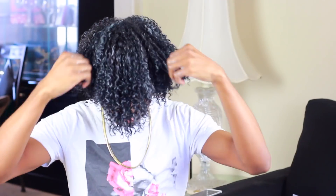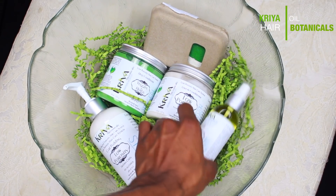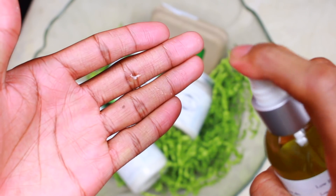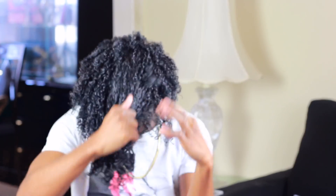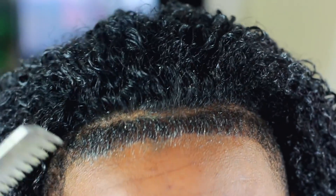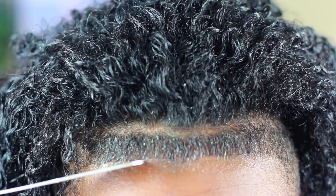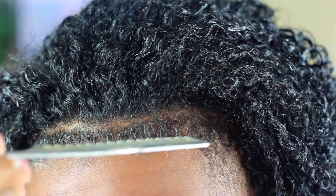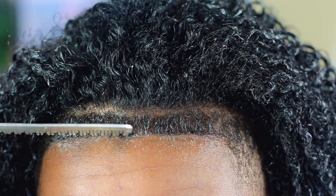I took a little bit of the curl pudding and raked it throughout my hair. I'm also doing the praying hands method. I'm doing the LCO method — basically a leave-in, a cream, then an oil. So the very last product for this routine is the hair oil, which is a sealant oil. If you have low porosity hair like I do, the LCO method is best suited for you. I sprayed it into my hand and then smoothed it through my hair, because I don't like spraying oils directly in my hair. I don't really like oils at all, but I did it for the purpose of this routine.